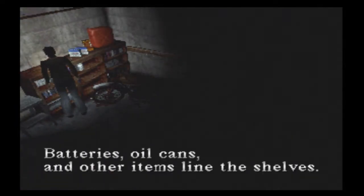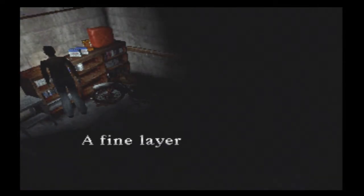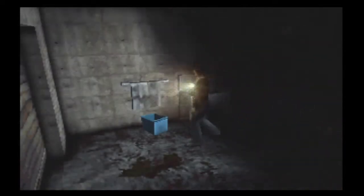There was also this — I had no idea. Batteries, oil cans and other items are lying on the shelf. Fine layer of dust covers everything as if long abandoned. I don't know what to do in here, but there has to be something in here. Hello — what's this? Something up there.